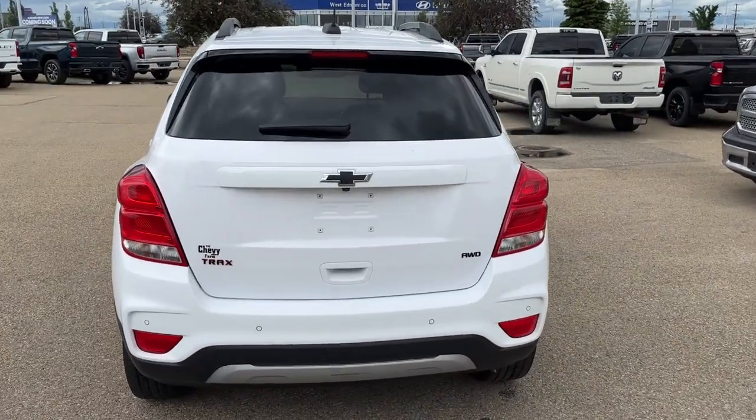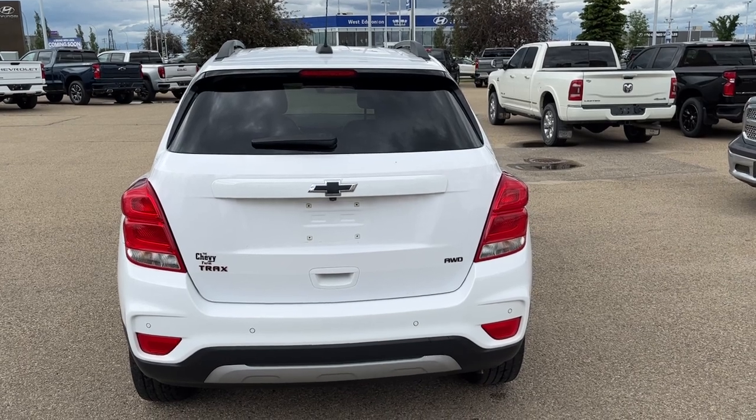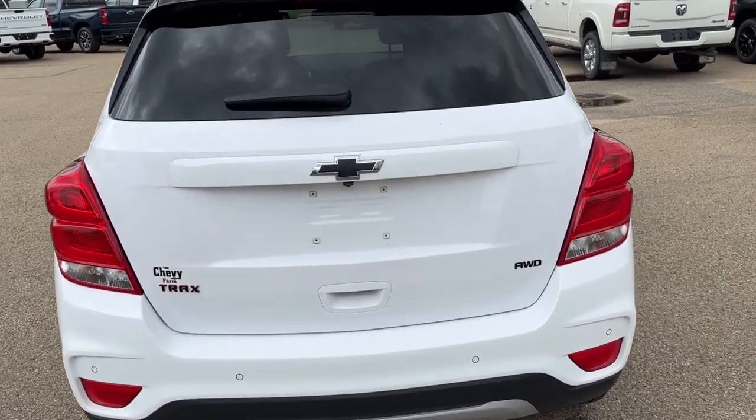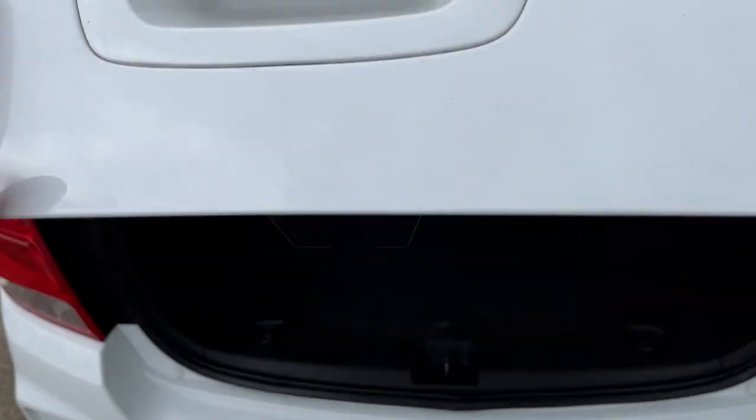At the back of the vehicle we can see our Trax with our Redline badging as well as our all-wheel drive badge and our black Chevrolet bowtie. You can see the backup camera below our Chevrolet bowtie, and the handle is in the bottom of the door.